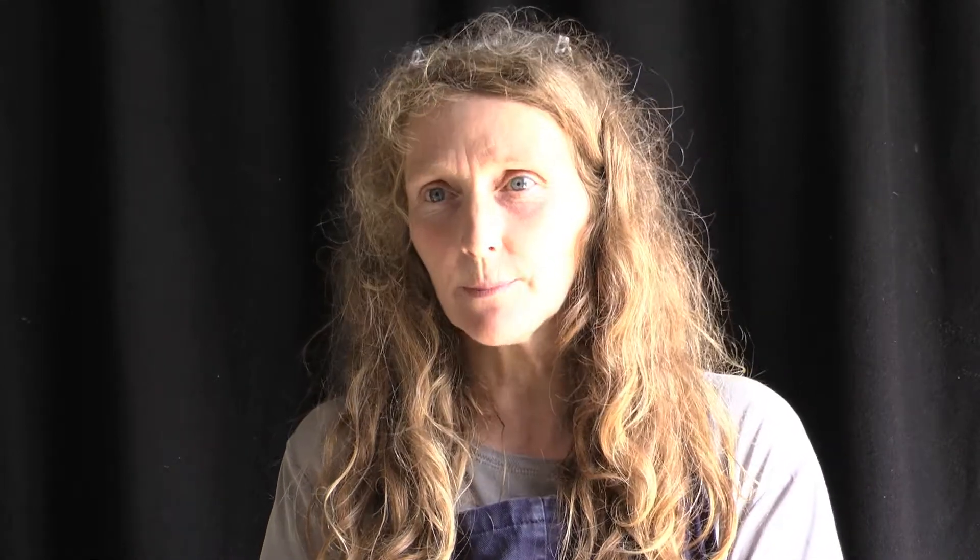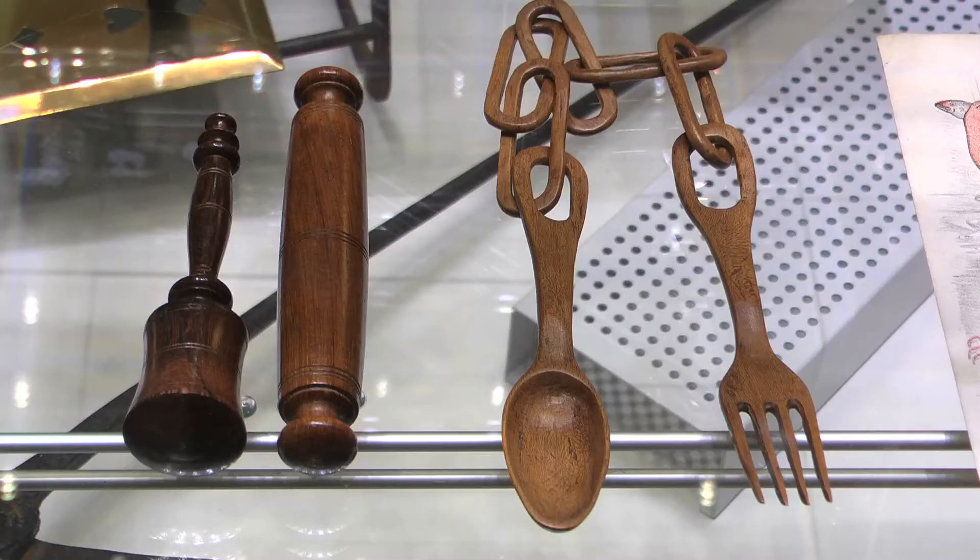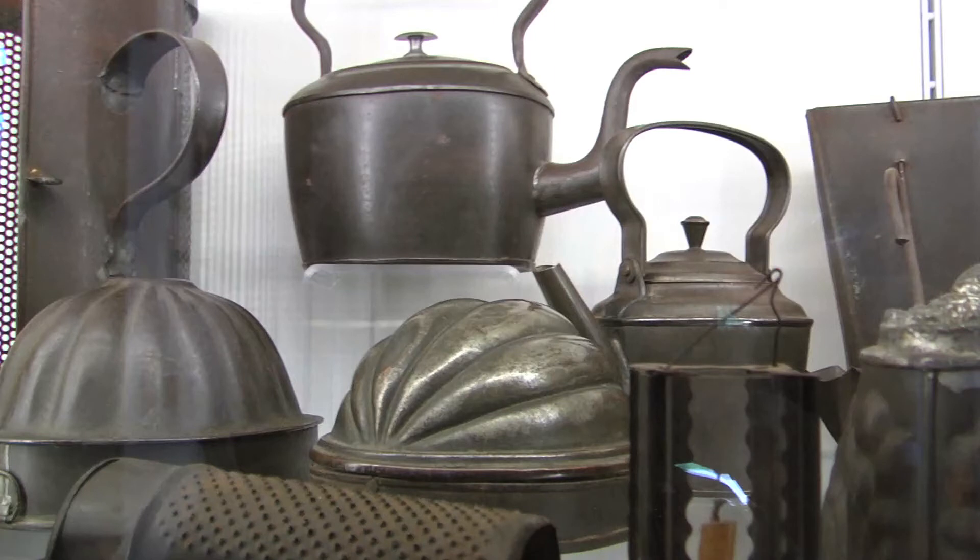I was completely struck by the wonderful ornamentation and craftsmanship in ordinary domestic objects. Those objects had decoration and ornamentation which was beyond anything useful — it just made them very pleasing objects.